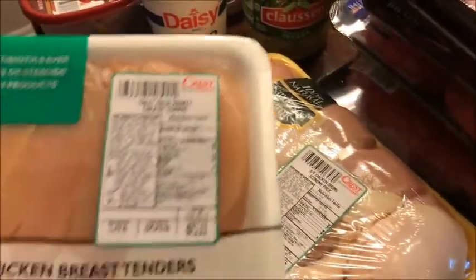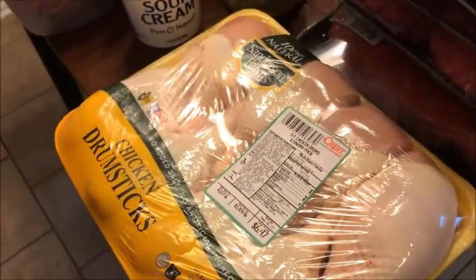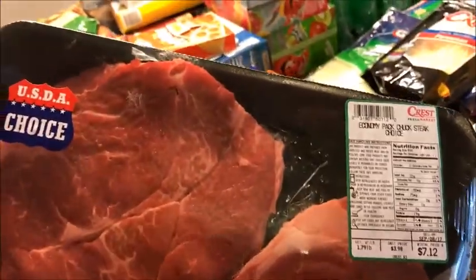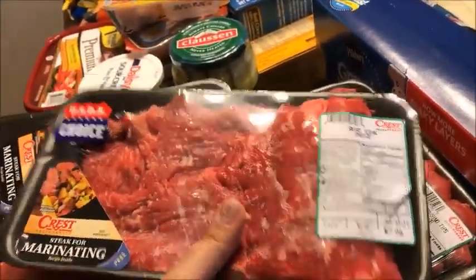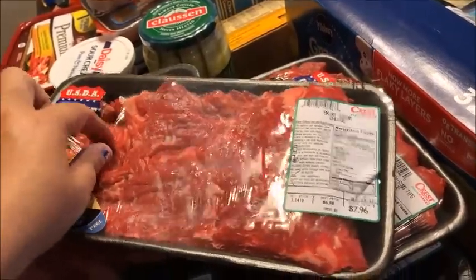Over here is the rest of everything. I got chicken — it's going to be for barbecue chicken — chicken tenders, and drum chicken for barbecue. I also got chuck steak, and this piece of steak is for the fajitas.